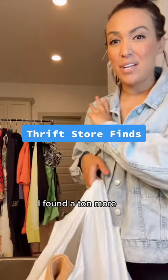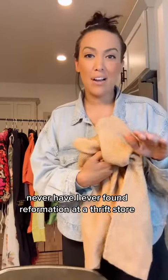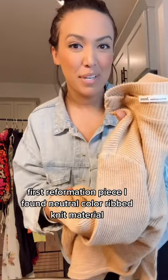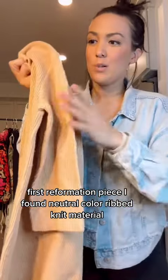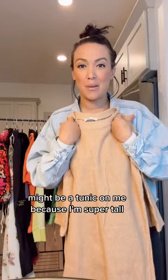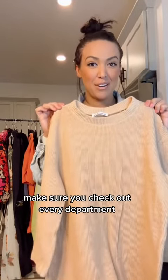Sharing thrift store finds from today — these ones were by far my favorite. Never have I ever found Reformation at a thrift store, but I found two pieces today. First Reformation piece: a neutral color ribbed knit sweater dress, or maybe a mini tunic on me because I'm super tall. Guess where I found this first one — the sleepwear section! Make sure you check out every department.